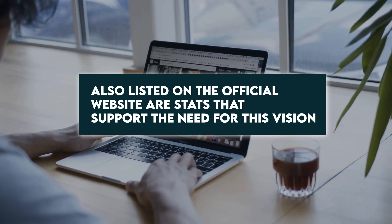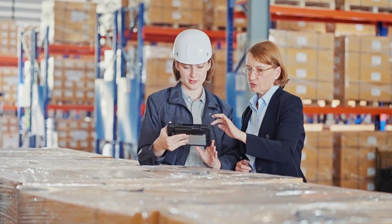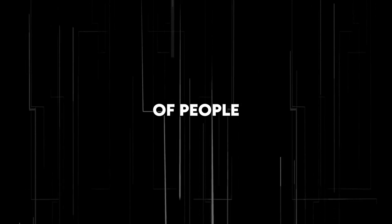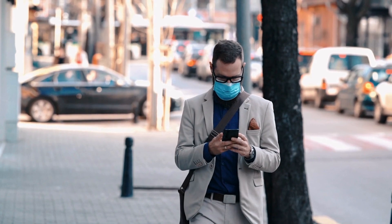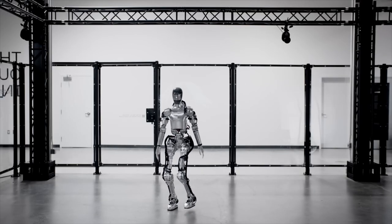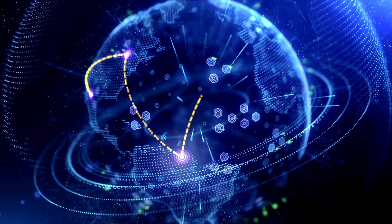Also listed on the official website are stats that support the need for this vision. In the US alone, there are 10 million unfilled jobs, 70% of which are for essential roles in warehouses, transportation, and retail. Additional stats indicate there aren't enough people available to fill these positions, and some warehouse suppliers think they will run out of people by sometime in 2024. It's concerning to think about mass disruption to our supply chains again, so soon after the COVID-19 pandemic. The company vision also mentions use cases including elder care and building new worlds on other planets in the longer term.